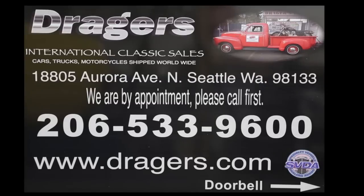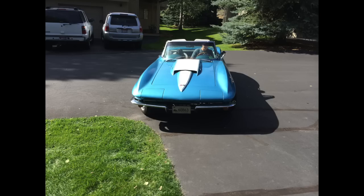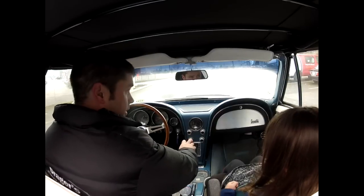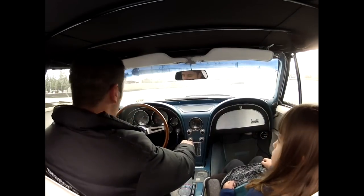This video is brought to you by Draeger's Classics. This is Andrew and Jana in the '67 Corvette getting ready to leave Sun Valley and heading back to Seattle. I'm ready to go to the homeschool garage with the '67 Corvette.